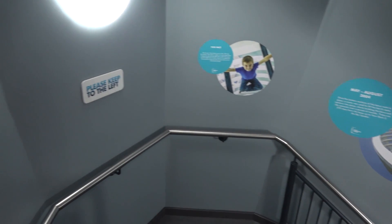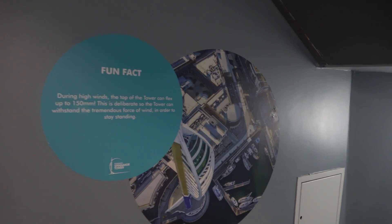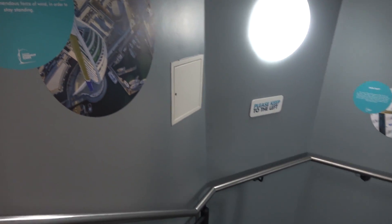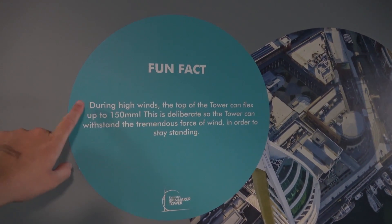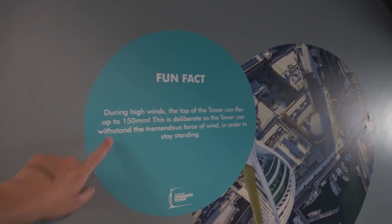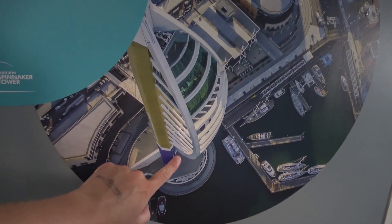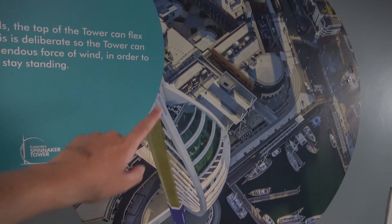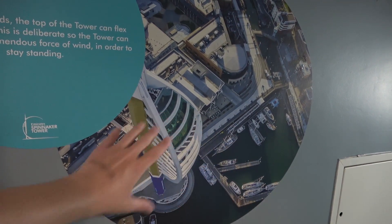The Clouds is like a restaurant they've got up here — a little tea room with all the cakes on old-fashioned stands. It looks really nice, a nice cafe with a view. There's a fun fact on the stairs here: during high winds, the top of the tower can flex up to 150 millimetres. What a fantastic design — with that sail and the whole concept of it, it works so well in Portsmouth.